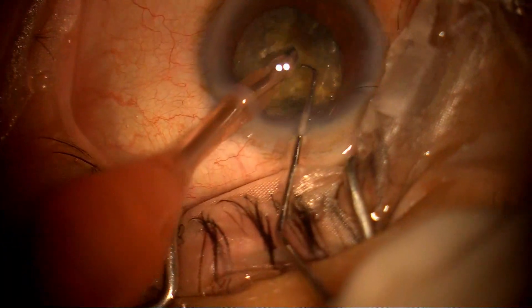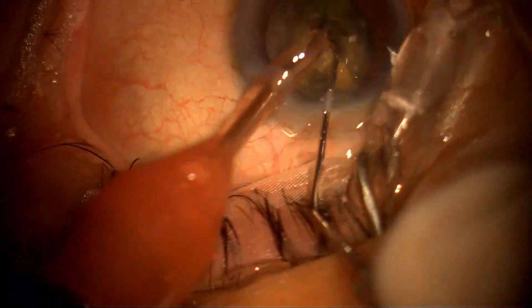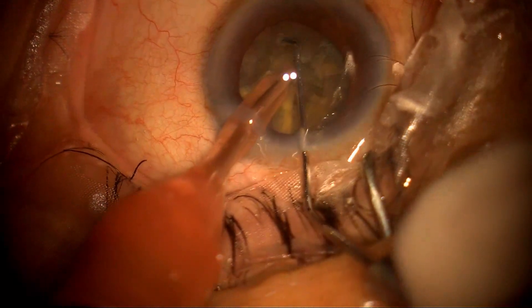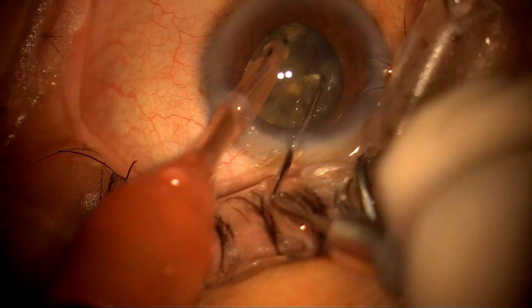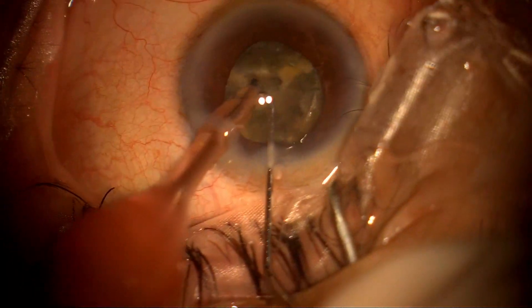It's just a mental block. If you try to learn, I believe if I have acquired it, anybody can acquire it. You can see this is a very hard cataract and I am chopping with relative ease. The speed of surgery with my left hand is about half a minute slower compared to my right hand.